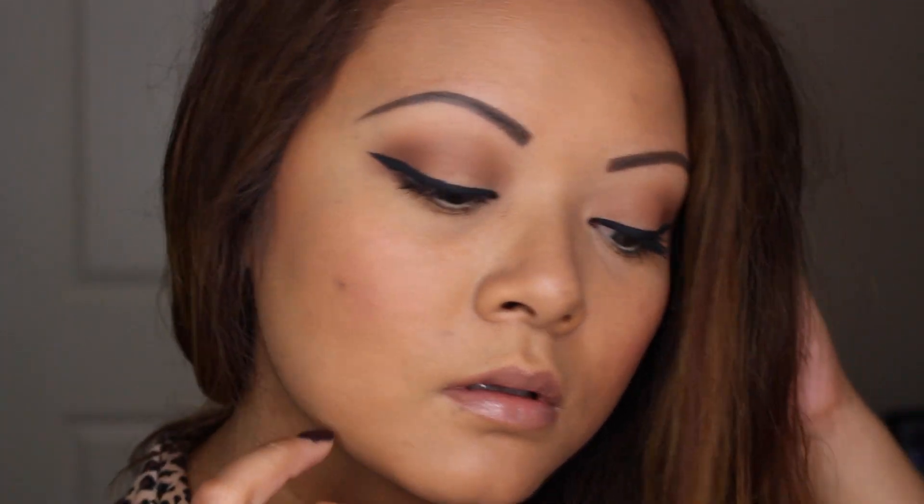Apply some lip gloss just for a little bit of shine and you are all done. Here is the finished look — very simple and toned down, and kind of a great summer look too because your skin is just glowing with natural beauty. I hope you guys enjoyed it. Love you guys, bye!